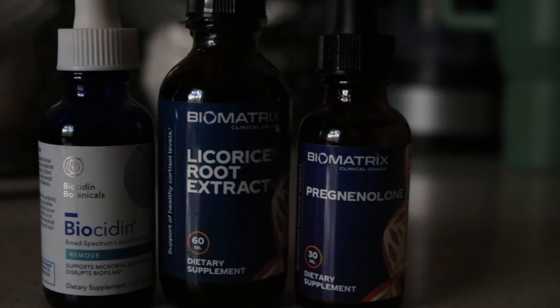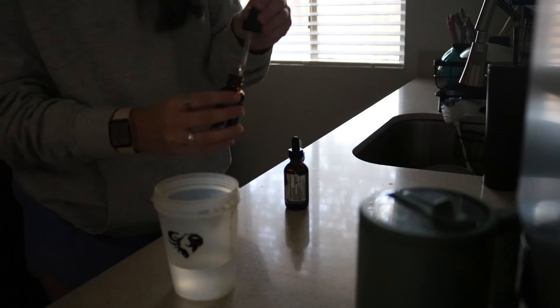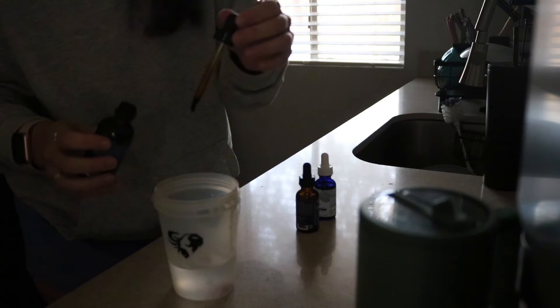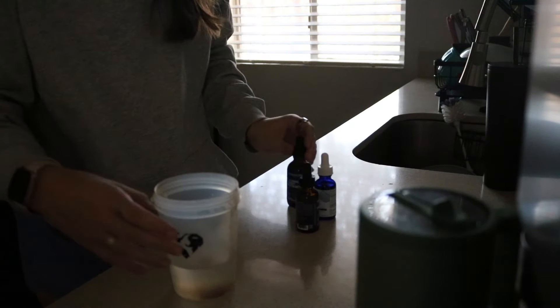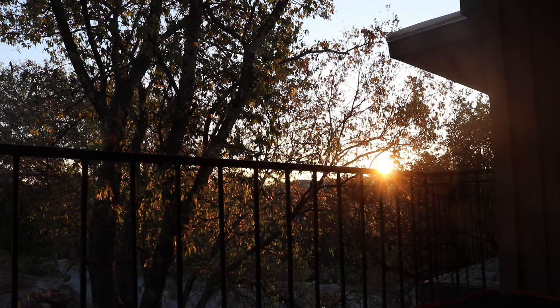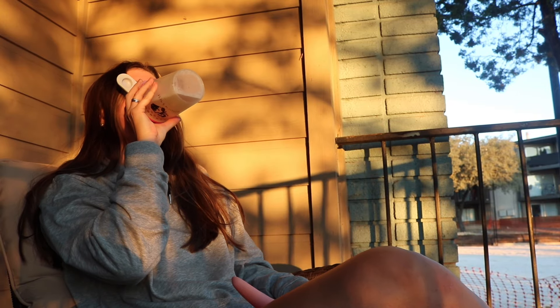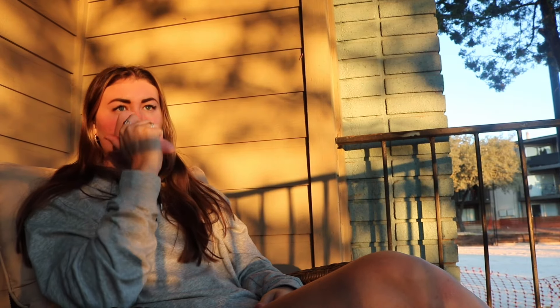Hi guys, welcome to my channel and welcome to a day in the life of working at home as an online fitness coach. I'm taking you through my morning routine right now — waking up, not looking at my phone or any screens, taking my supplements, saying hello to Mr. Bash, feeding him breakfast, and then trying to step outside if it's nice out to relax and take time to myself.